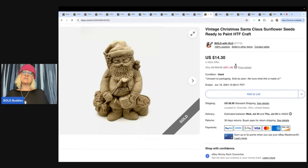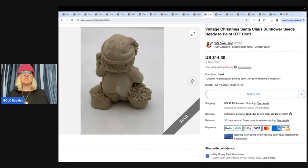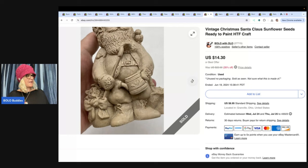This is a vintage Christmas Santa Claus sunflower seeds ready to paint. These seem to do better in the summer because I think people are buying them to paint and have ready for Christmas — so just keep that in mind. I got it at a thrift store mystery Christmas box, so I probably had about a buck in it. Sold it for $14.30 and the buyer paid shipping.